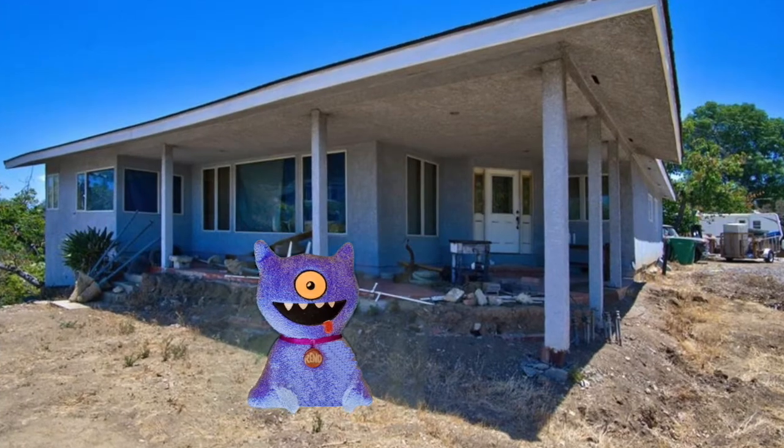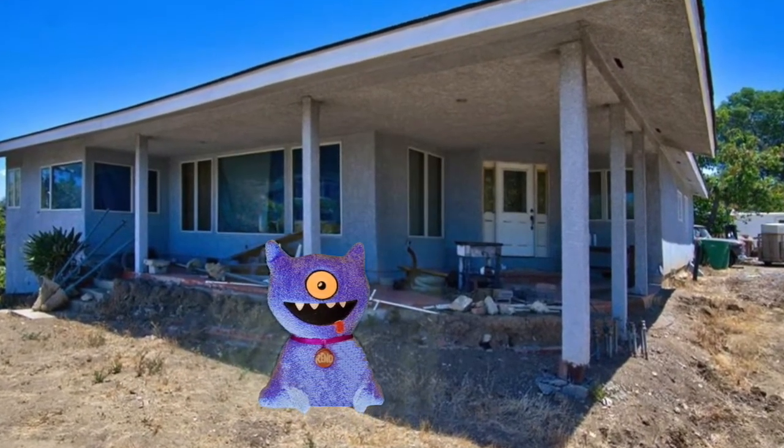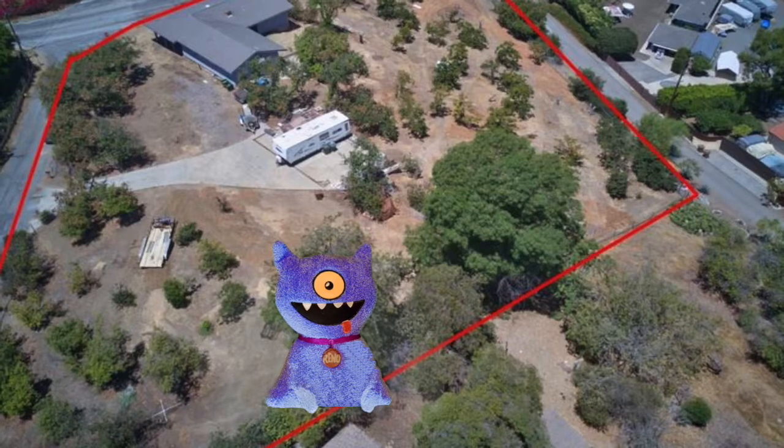And it even comes with oil income, according to the listing agent, of between $250 and $600 a month.